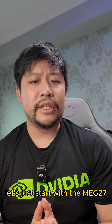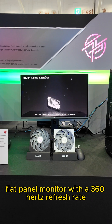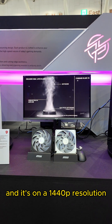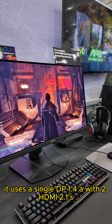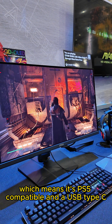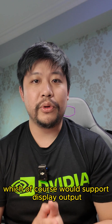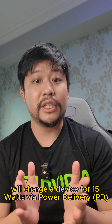Let's start with the MAG27. This is a simple flat panel monitor with a 360Hz refresh rate, which is obscenely high, and it's on a 1440p resolution. It uses a single DisplayPort 1.4a with two HDMI 2.1s, which means it's PS5 compatible, and a USB Type-C, which would support display output as well as charge a device for 15W via power delivery.